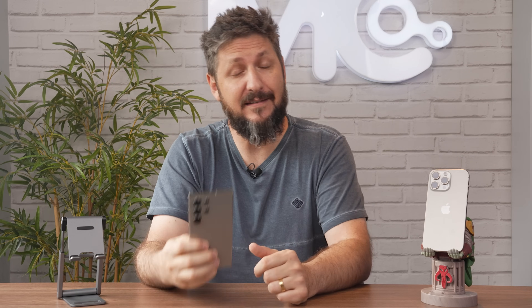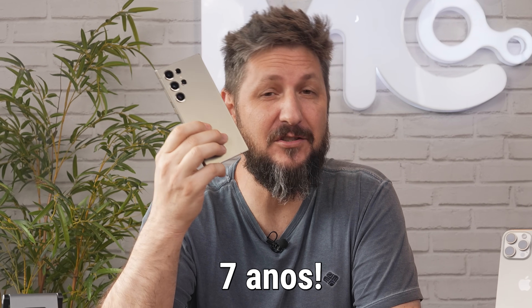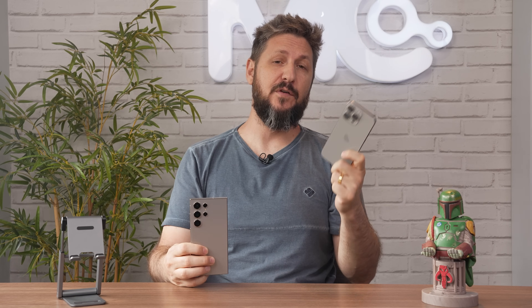Só pra finalizar a questão do sistema, a Samsung agora está dando sete gerações de upgrade de Android — são sete anos garantidos — derretendo uma das principais vantagens que a Apple tinha, que era a vida útil do iPhone. Para comparação, o iOS 17 foi atualizado do iPhone X em diante, garantindo cinco anos. Foi apertado, mas a Samsung leva nesse quesito pelas features de IA.